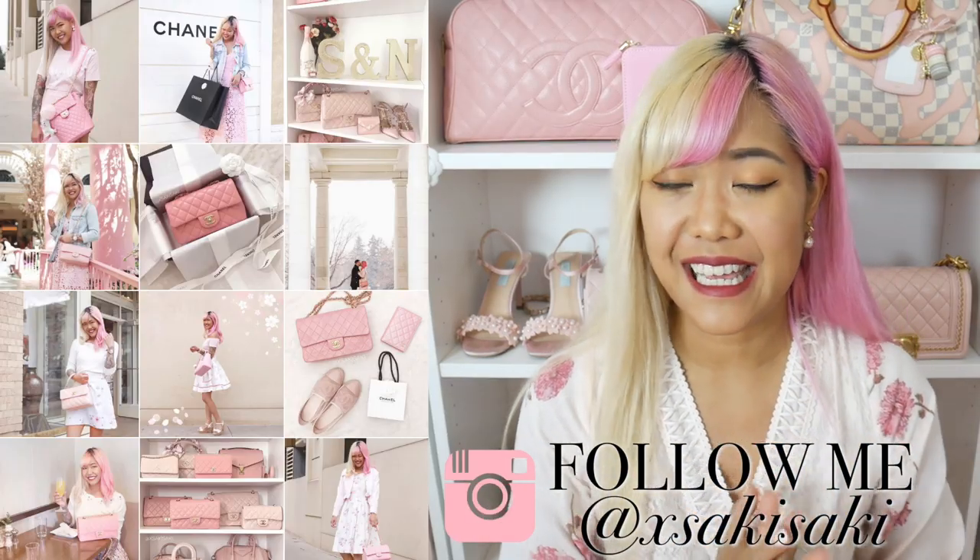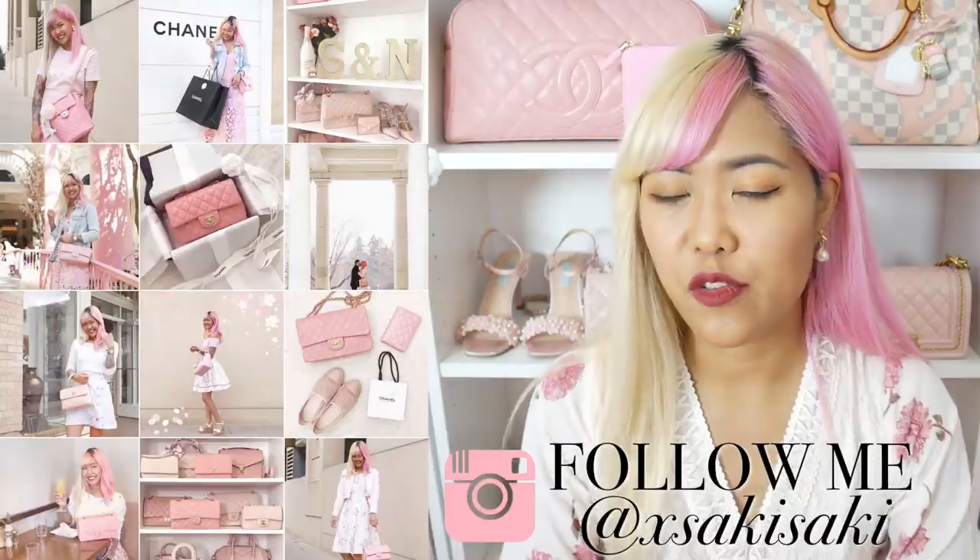Hi everyone, Saki here and welcome back to my channel. I have a really exciting video for you guys today. A couple of weeks ago I uploaded a video called Designer Dupes in which I showed you a couple of really high luxury quality handbags that were dupes for luxury items like a couple of my Louis Vuitton bags. I'll link that video down below. After that video I got a lot of requests to do another one, and I'm thinking what you guys especially liked is the price points of those bags.